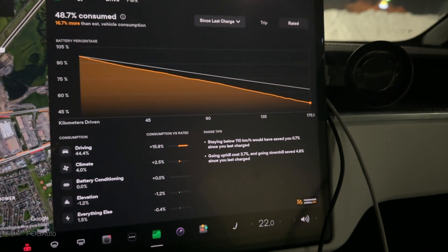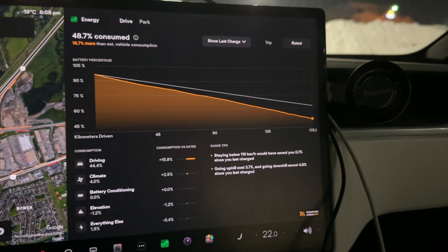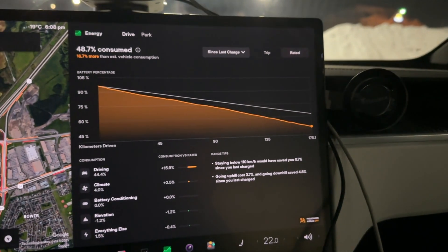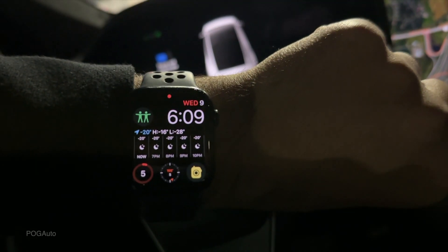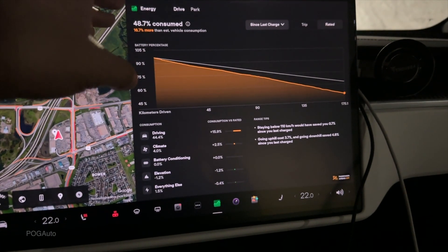So as you can see, we ended up saving quite a bit of range on the way here. It'll be interesting to see how the return trip goes — are we going to use more energy since we'll be going more uphills? The temperature dropped to even minus 21 degrees; my watch says minus 20. Overall, we used 16.7 percent more than what the vehicle estimated.